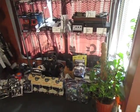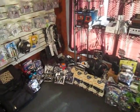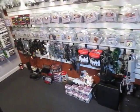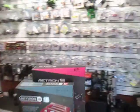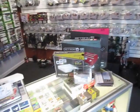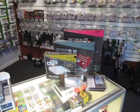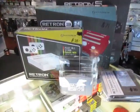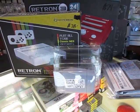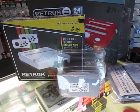Down here we've got some speakers, video controllers, there's some cases, and then the power and video cables. Here are the Retron systems. I just got a bunch of the Retron 2's and 3's in for Christmas. There's some protective cases for your Nintendo game cartridges — the NES, N64, and Super Nintendo.